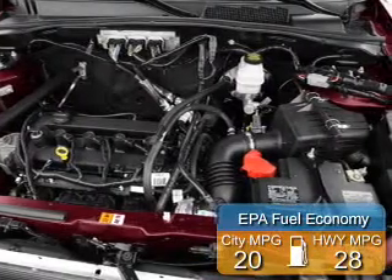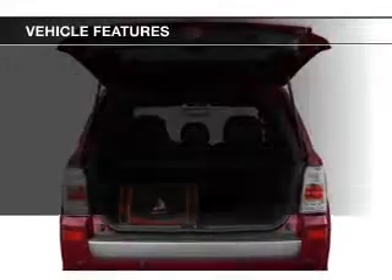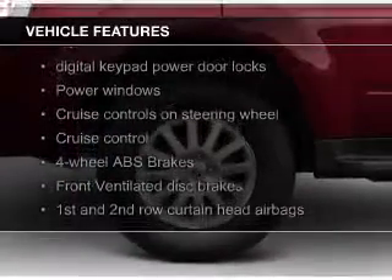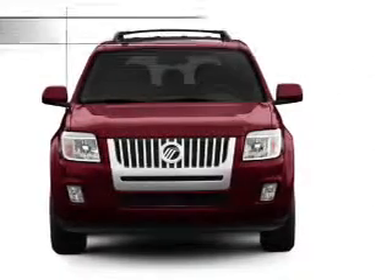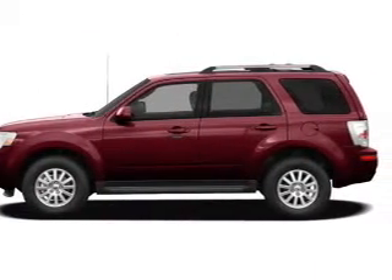Great fuel efficiency saves you money by requiring fewer trips to the gas station. The features include leather seats, board sync voice activation, Sirius XM satellite radio, digital audio input, steering wheel controls, premium rims, dual temperature controls, automatic climate control, and adjustable tilt steering wheel.